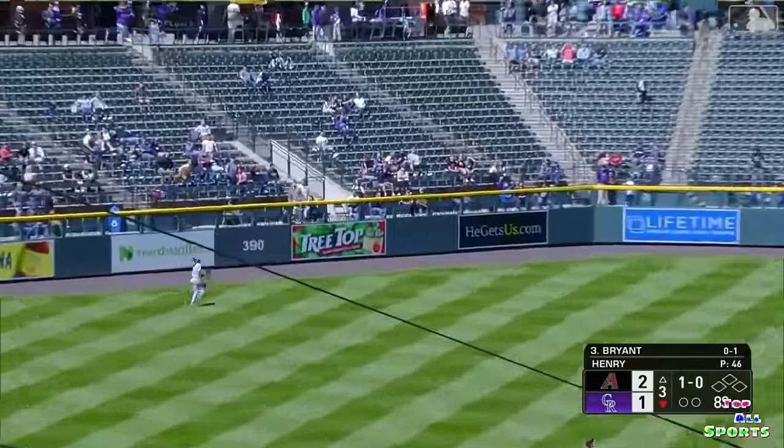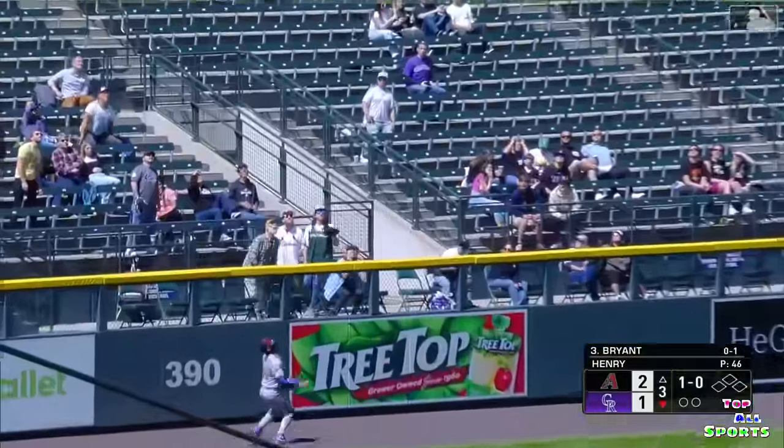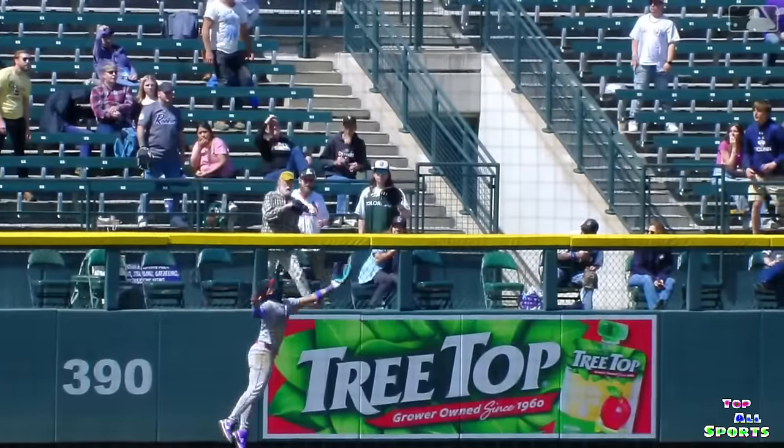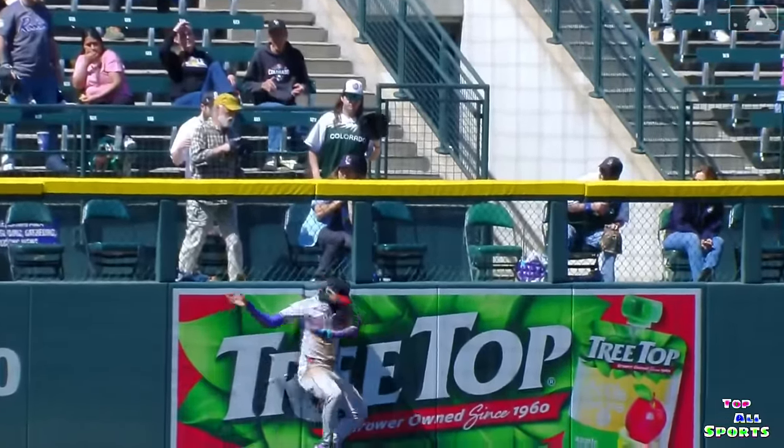Ryan skies one — see if he can stay in the yard. A catch! Lourdes Gurriel Jr. — oh my, up against the wall. How about that.